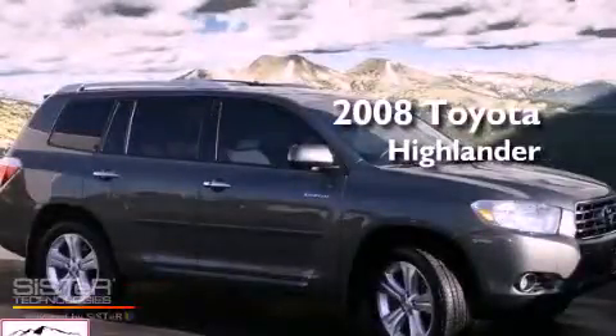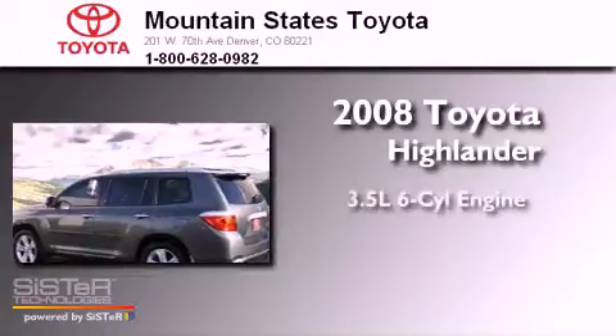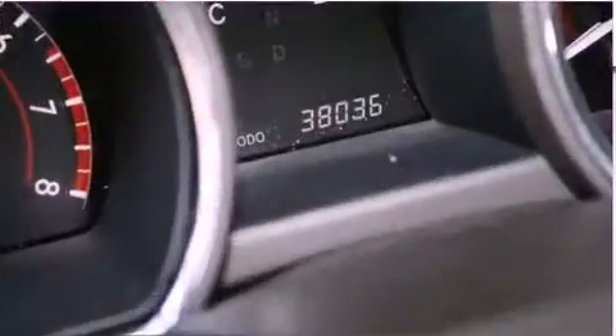This is a certified pre-owned 2008 Toyota Highlander. It has a 3.5 liter six-cylinder engine, a five-speed automatic transmission, and all-wheel drive.